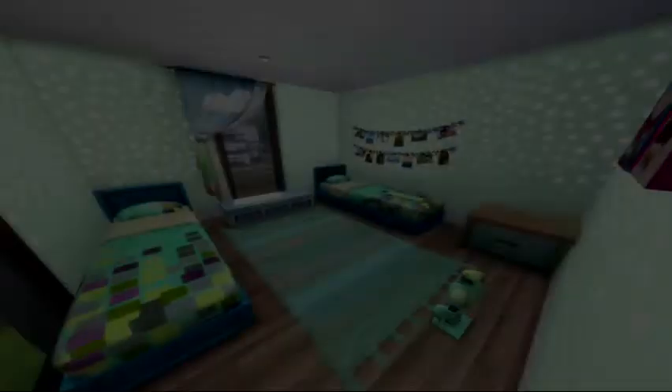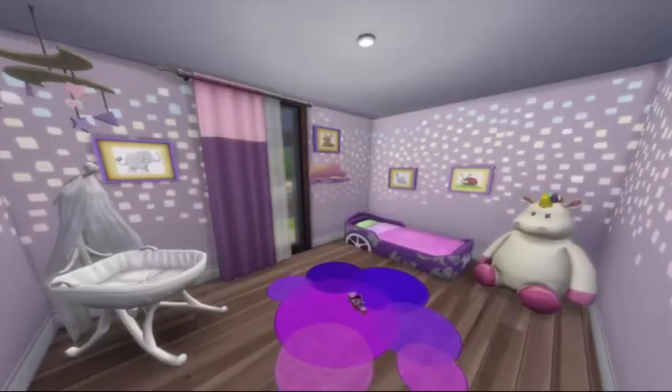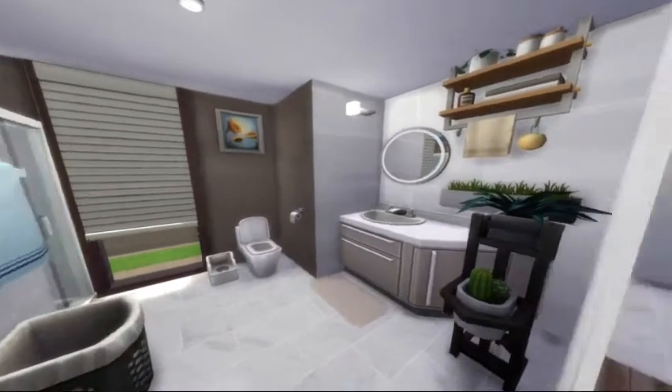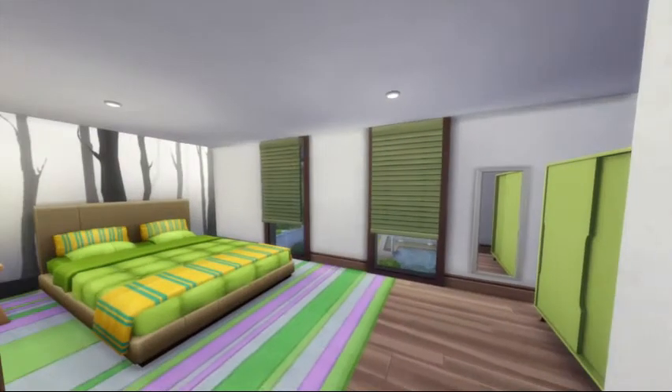There's one for the kids — two kids can fit in there. Then there is the toddler's bedroom with a baby and the bathroom, and then another bathroom, as well as the main bedroom where I use the built-in closet.